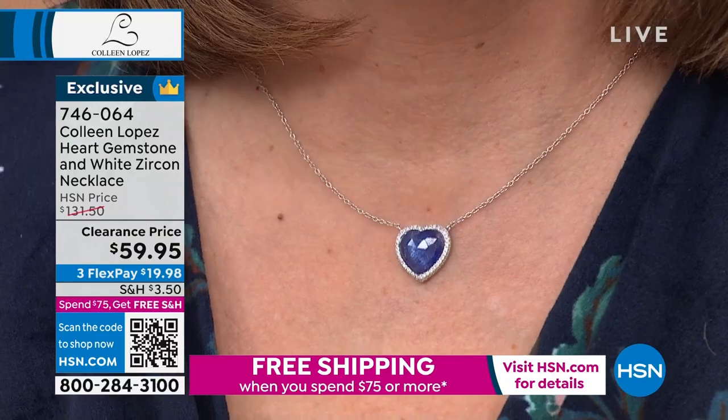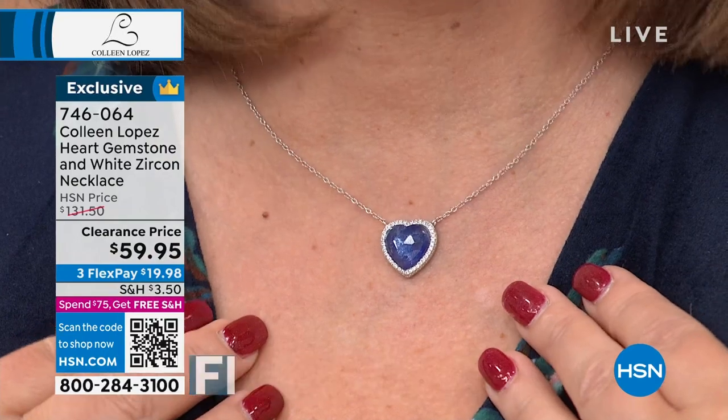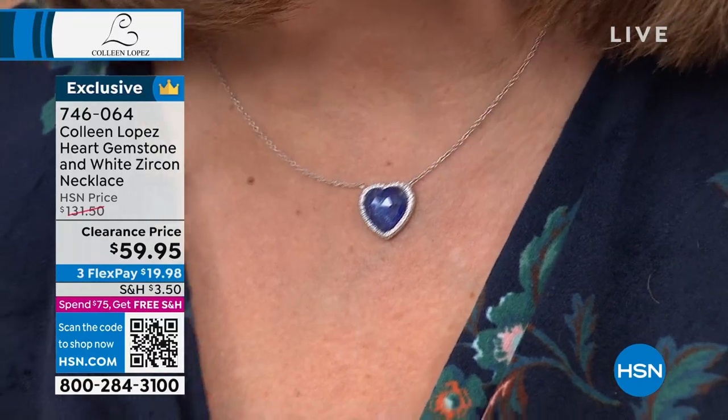Look at the size, the color, the sparkle. Is it perfectly clear? No — if it were, it would be tens of thousands of dollars. To get real, genuine, of-the-earth tanzanite — one of the rarest gems in the world, 1,000 times more rare than a diamond — in that size and beautiful shape for only $59.95 is very, very special. So if you're thinking about it, go for it. Item number is 746064.